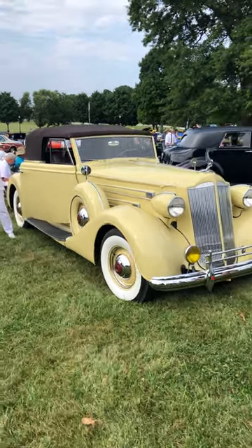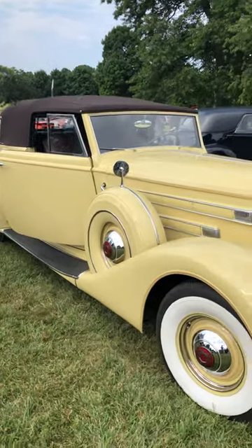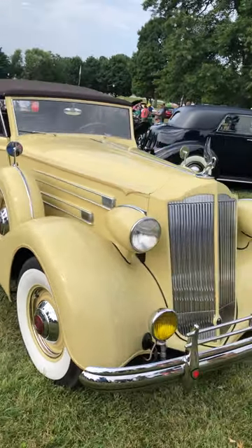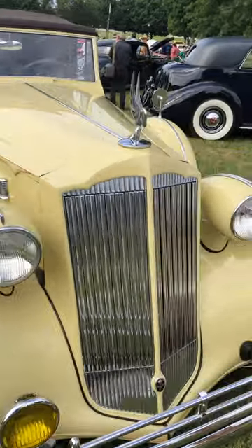For this episode of Keep, Cash, or Collect, I've got this beautiful V12 Packard — beautiful colors — 1937 Packard. I'll do a quick walk around here.